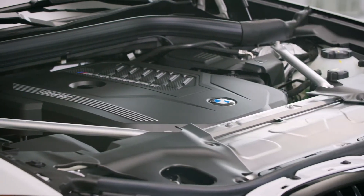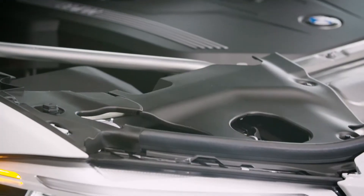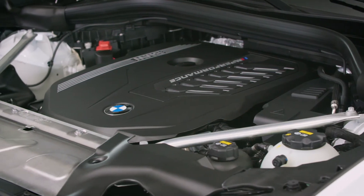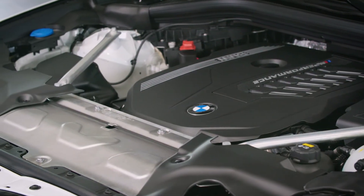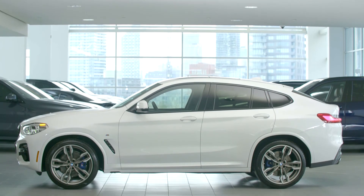The BMW X4 is available with your choice of two powertrains: the 30i, which features the highly capable 4-cylinder twin-power turbo engine, and the M40i, with BMW's award-winning 6-cylinder twin-power turbo engine capable of 382 horsepower, for those seeking the ultimate in performance and drivability.